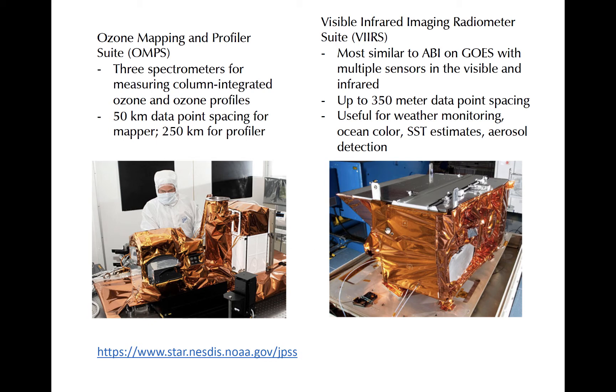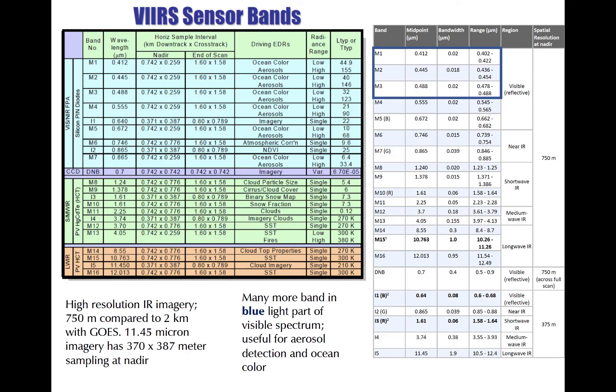The Visible Infrared Imaging Radiometer Suite, or VIIRS, is most like the ABI on GOES. It passively detects radiation from a variety of shortwave and longwave bands in the visible, near IR, and terrestrial IR. A summary of the VIIRS bands is seen here. Note that multiple visible bands are used, contrasted with just the two or three on GOES or Himawari.